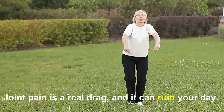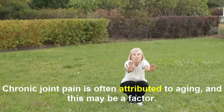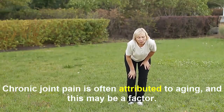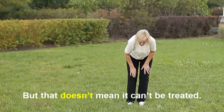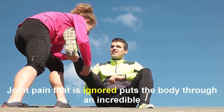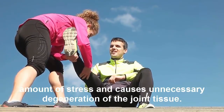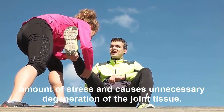Joint pain is a real drag and it can ruin your day. Chronic joint pain is often attributed to aging, and this may be a factor, but that doesn't mean it can't be treated. Joint pain that is ignored puts the body through an incredible amount of stress and causes unnecessary degeneration of the joint tissue.